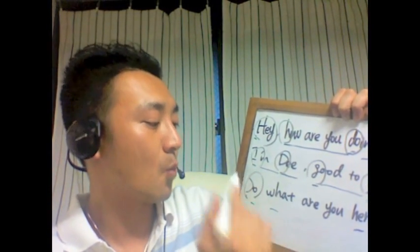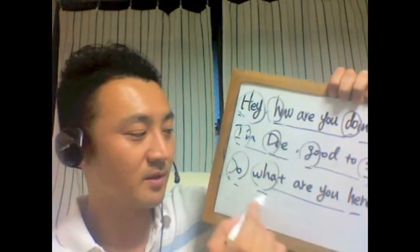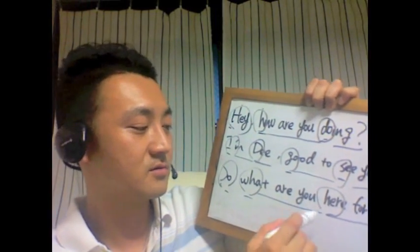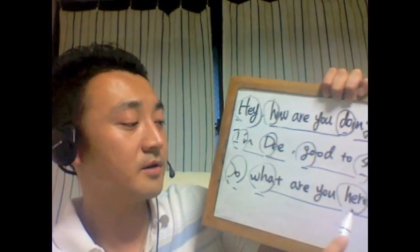「So what are you here for, what are you here for.」まあこういきましょうか。「Here for」これも一つにしましょう。「So what are you here for, so what are you here for.」これ以外の棒線で引っ張っているところはリラックスして読んでくださいよというところです。